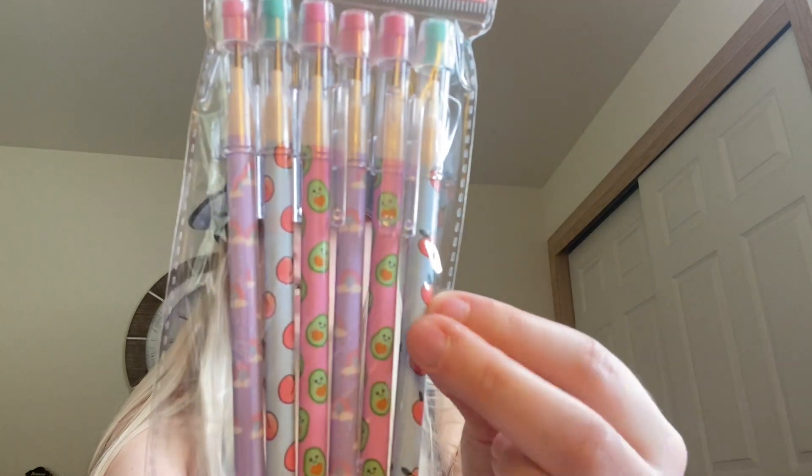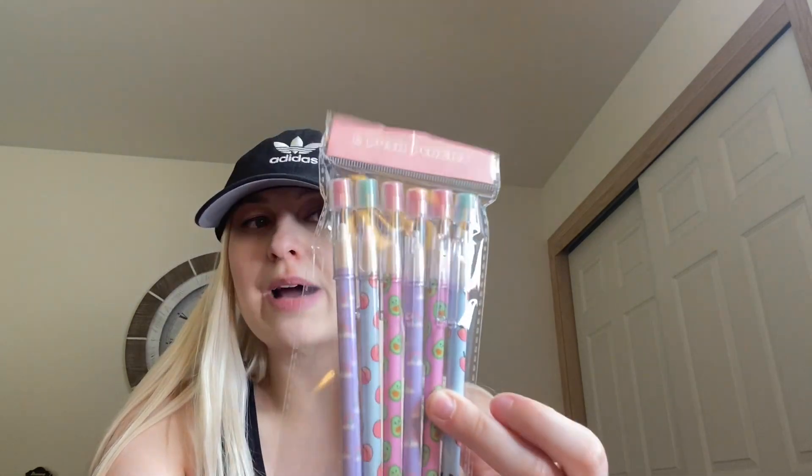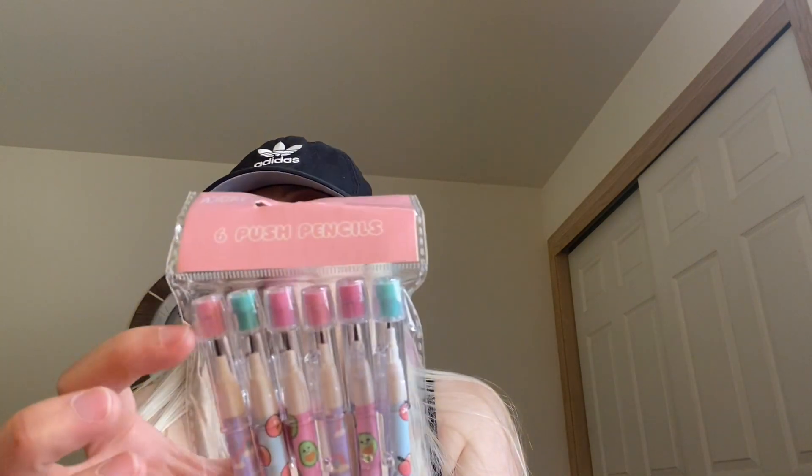They have all the school supplies out and there are some really cute things. I had to buy these — I'm putting them in my future child's stock bin if I have a girl. These are called Adore six push pencils and you get peaches, avocados, and rainbows designs. Just little push-up mechanical pencils — I remember these as a kid. Very cute. I can't tell if the top is an eraser or a cap, but they're going in the bin because they're just so stinking cute.